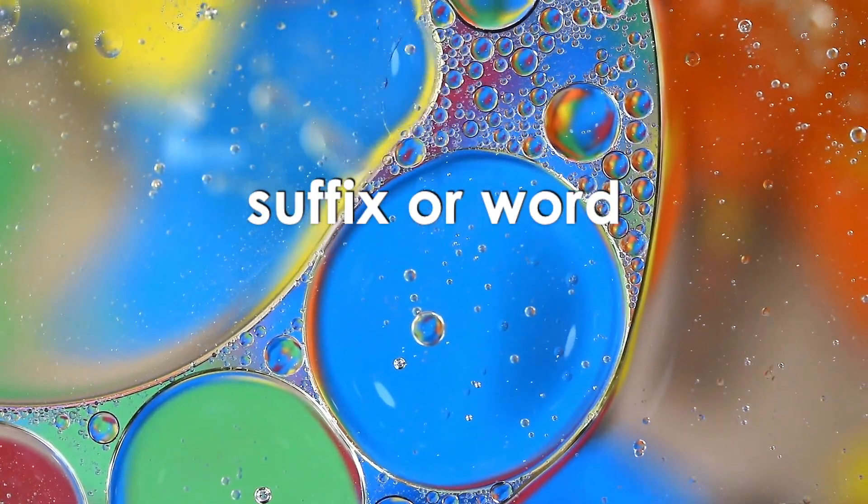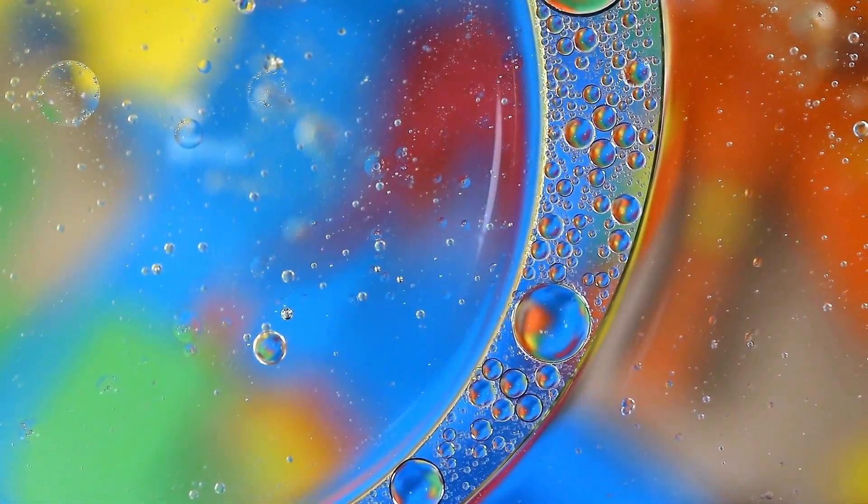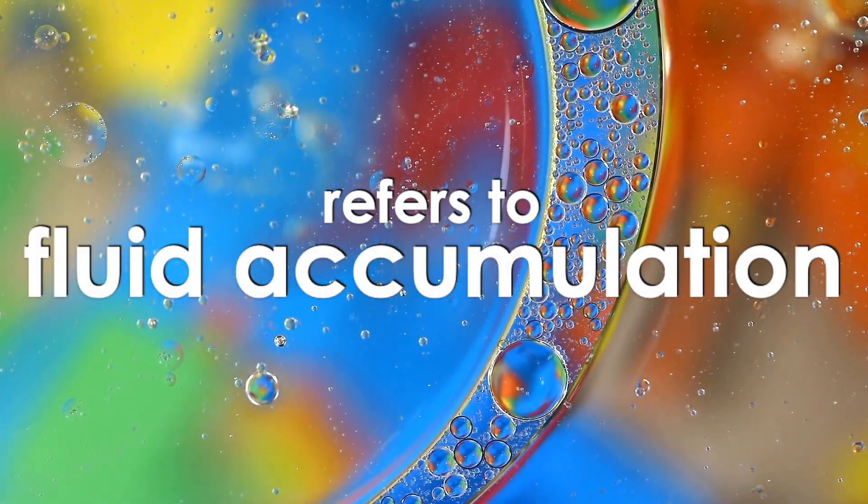The suffix, or word, edema, pronounced edema, refers to fluid accumulation or swelling.